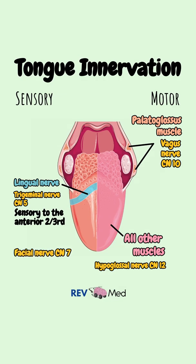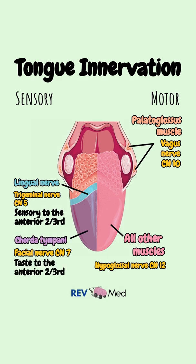The facial nerve, cranial nerve 7, specifically the chorda tympani, for taste for the anterior two-thirds of the tongue.